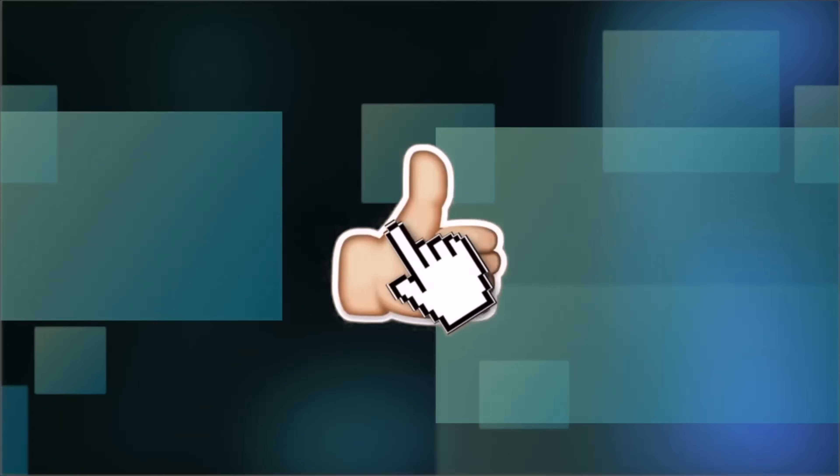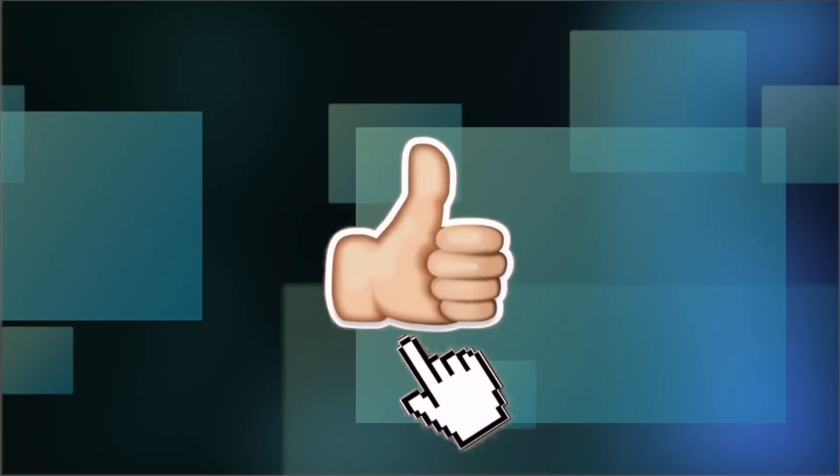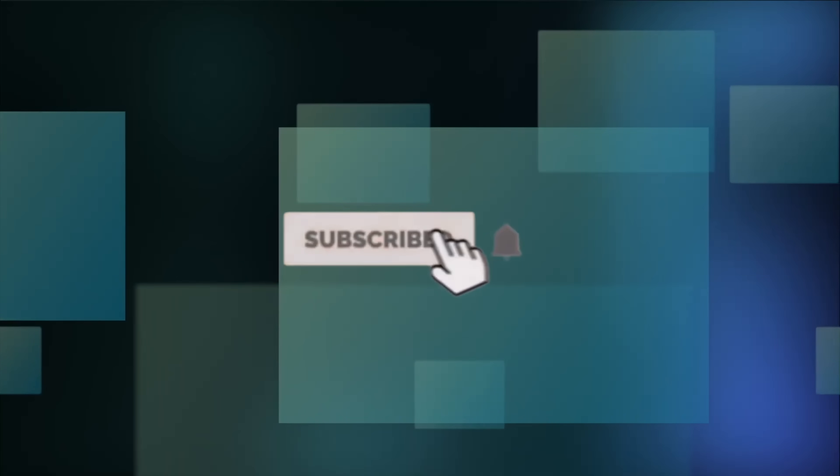By the way, if you like videos like this, hit that like button, share this video, and consider subscribing. Let me know in the comments below if you are looking to upgrade to ADA or will skip ADA.